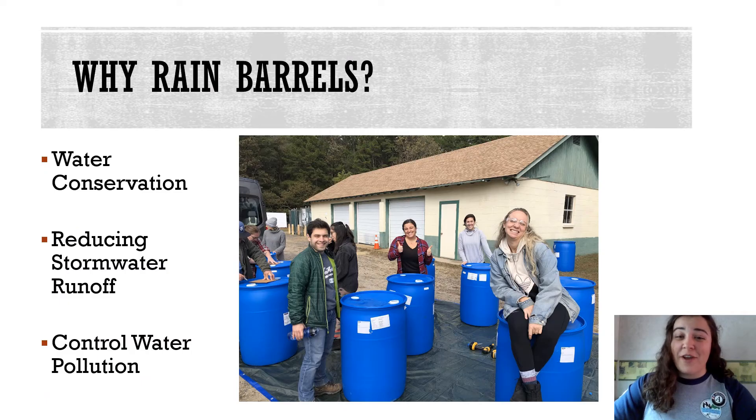So why should you own a rain barrel? They help you live more sustainably. Sustainability is the avoidance of the depletion of natural resources in order to maintain ecological balance for future generations. They also help reduce stormwater runoff and thus flooding, as well as help control water pollution, which I'll go over later in this video.